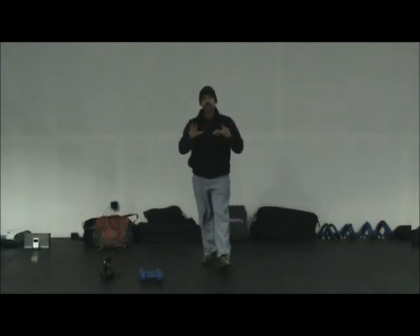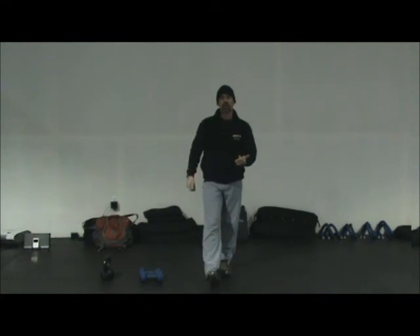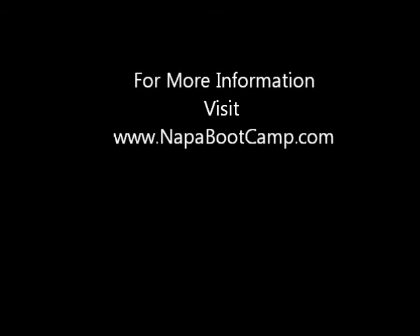Repeat that circuit ten times. Record how long it takes you to complete it. Let me know how you do.